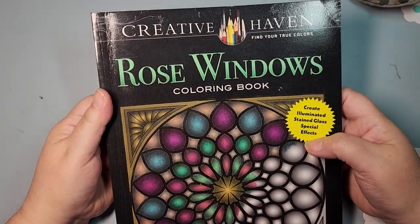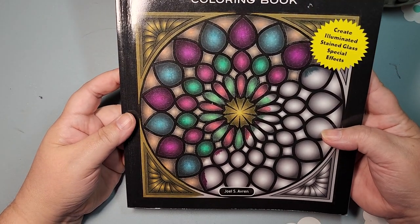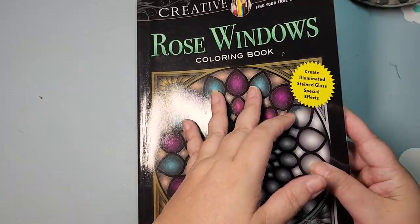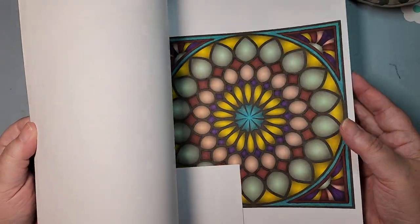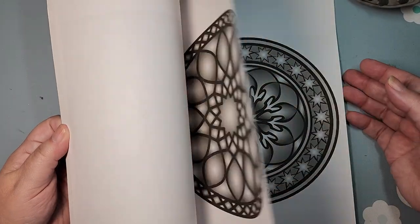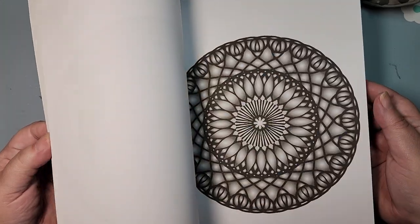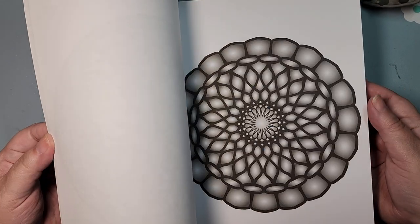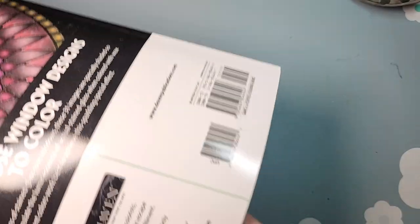This is a book that's been in my collection for quite a while and has been colored in. Rose Windows is one of the only — might be the only — grayscale-ish book. This is by Joel Averin. Some are like scratch art, so they're darker, but this is like a very dark grayscale. I love, love, love this book and I would like to finish it. They're basically mandalas — stained glass windows.